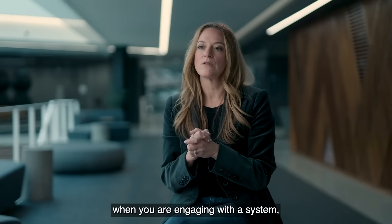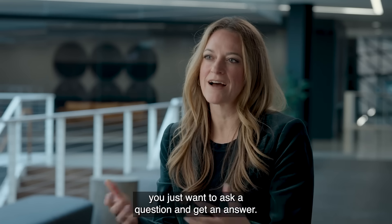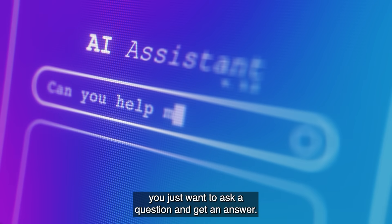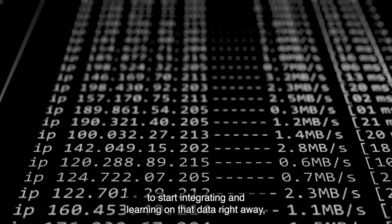If you think about it, when you are engaging with a system, you don't want to search. You just want to ask a question and get an answer. And so the best way to do that is to start integrating and learning on that data right away.